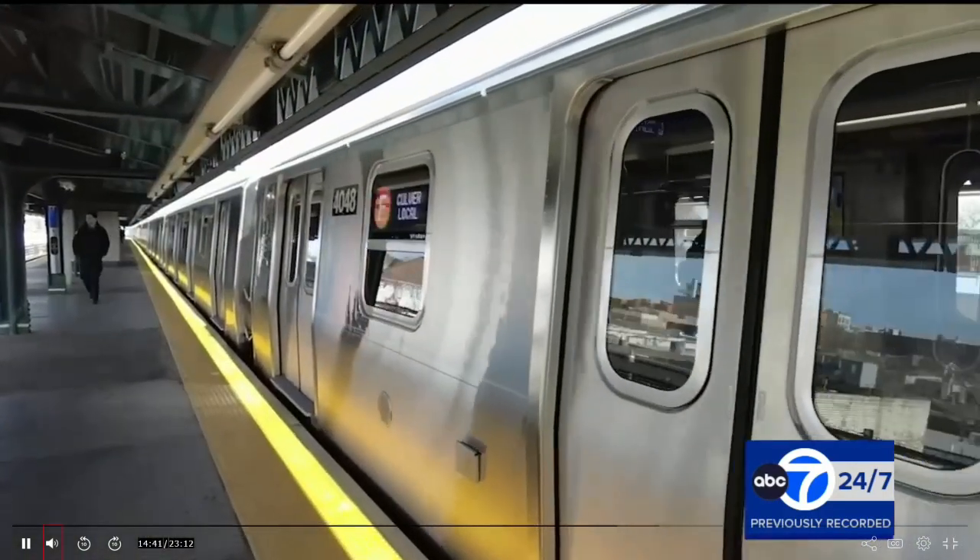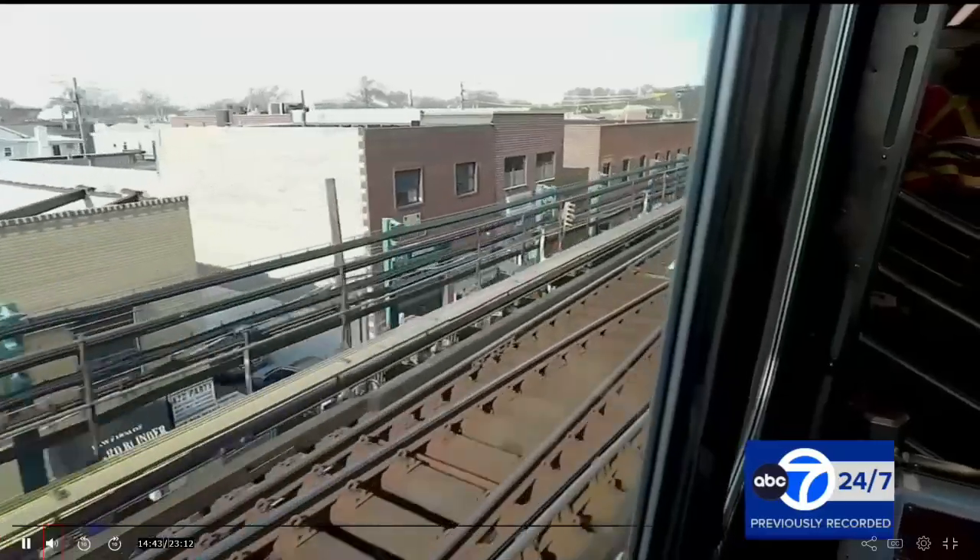Not exactly the Orient Express, but it's not the R46 either. In Coney Island, NJ Burkett, Channel 7 Eyewitness News.